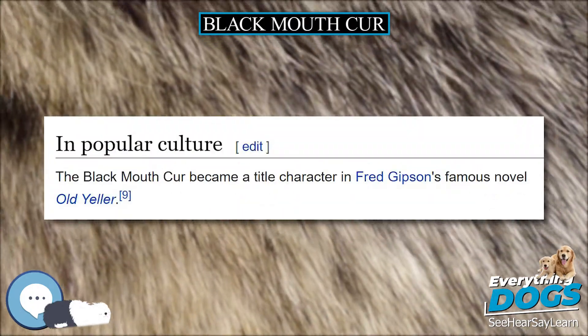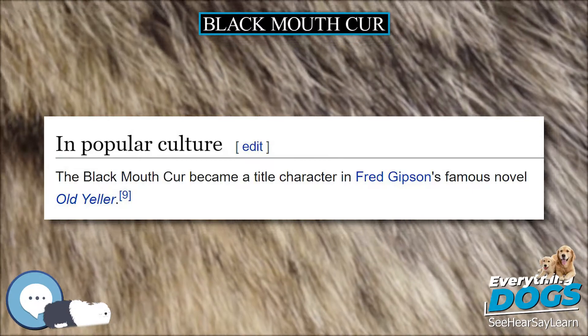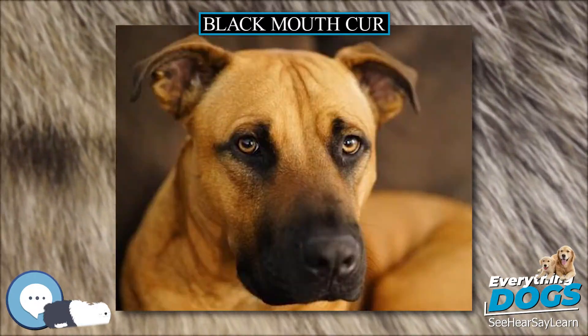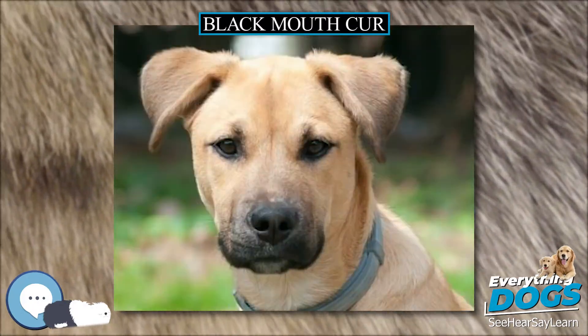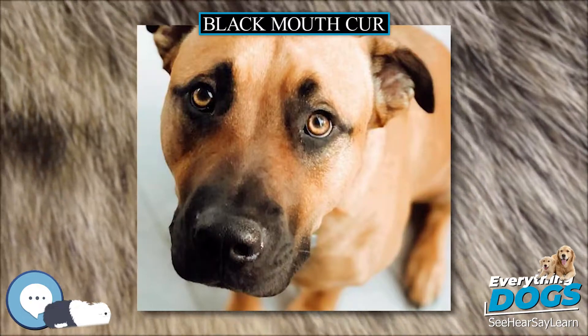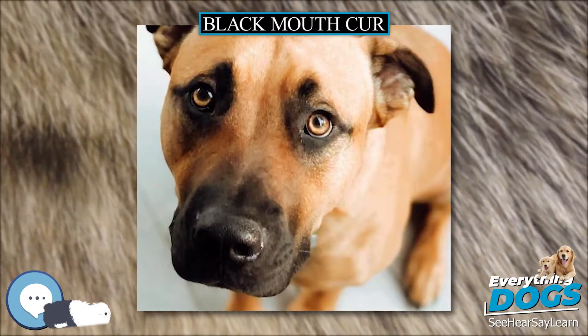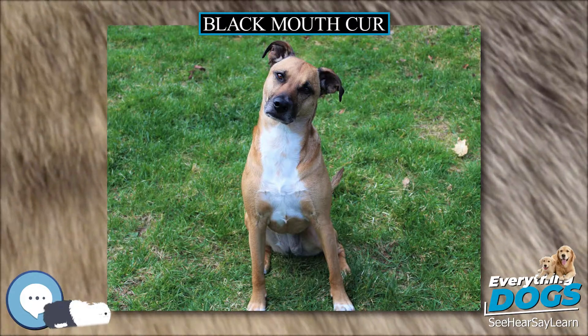Dilute coat colors are acceptable and may be identified by the following traits: green, yellow, or light brown eyes; white toenails; and a red or yellow coat without any trace of black hair. The coat is never spotted, mottled, merle, or with a white collar. Albinism is a disqualification. The muzzle is square-shaped, and it may have a melanistic mask, which is most often black. Maskless dogs are allowed but not preferred.